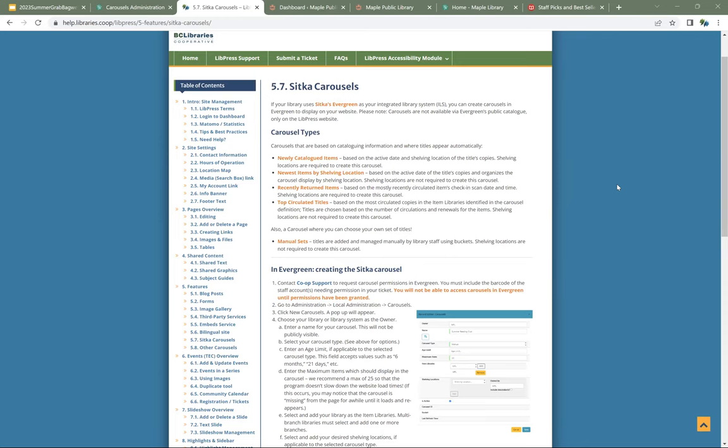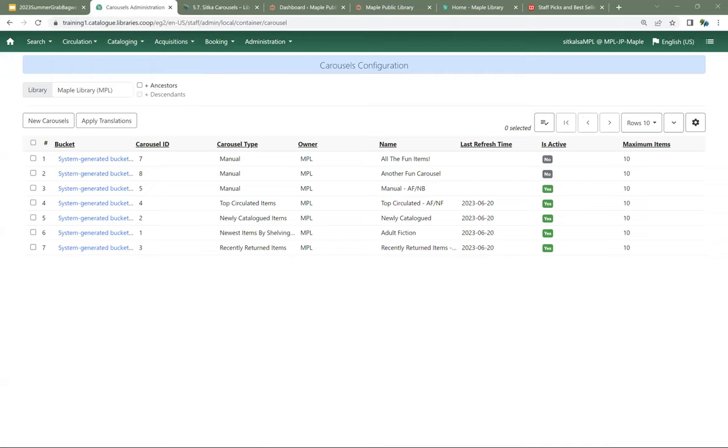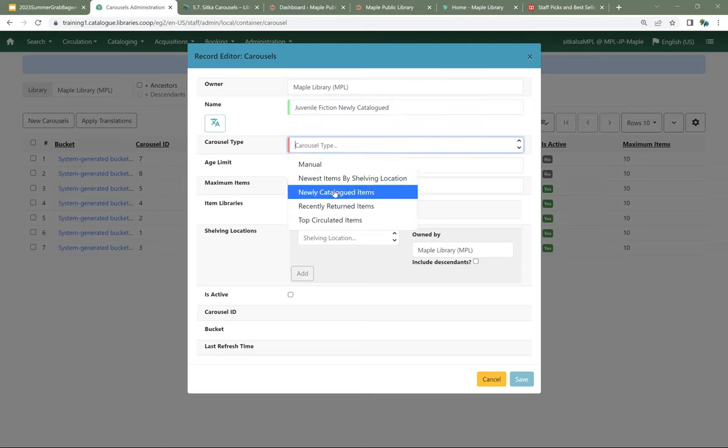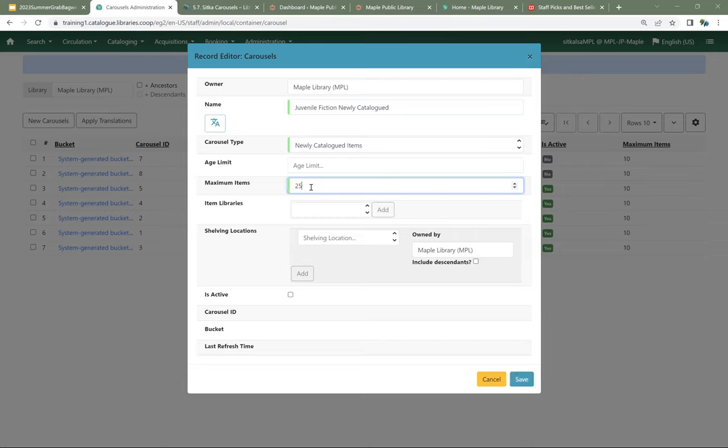There's also a carousel where you can choose your own — a completely manual one. I'm going to take us back to the carousel administration and set up a carousel for newly cataloged items. I'll click New Carousel. The owner is going to be Maple. I'm going to give it a name: Juvenile Fiction Newly Cataloged. For my carousel type, I'm going to choose Newly Cataloged Items.